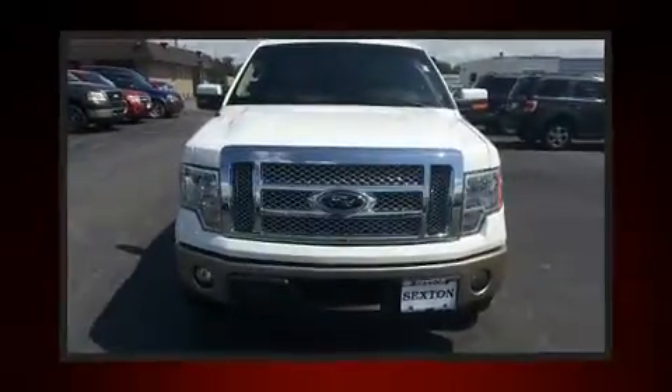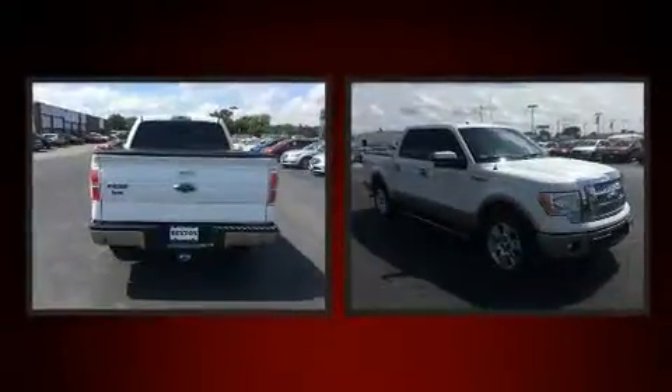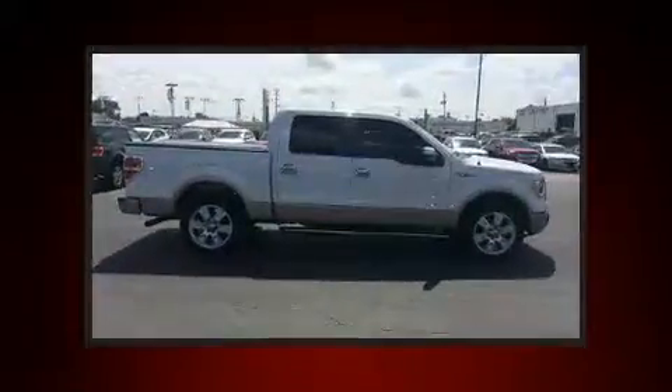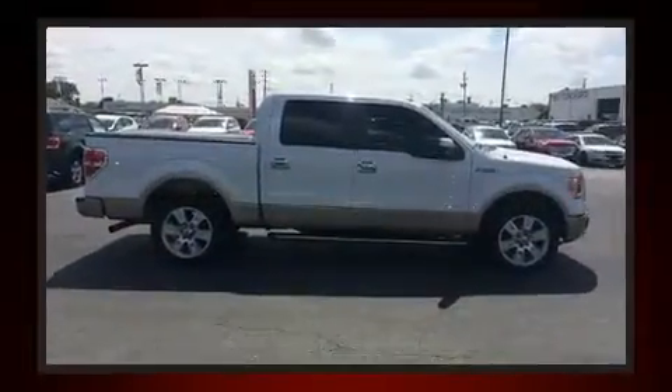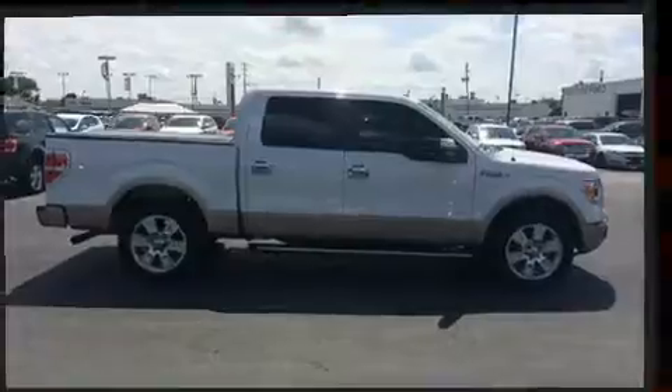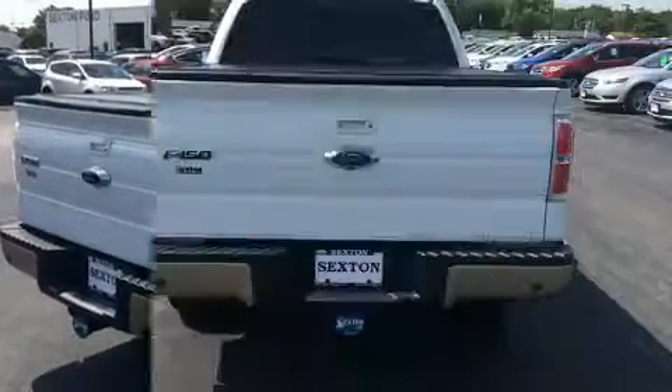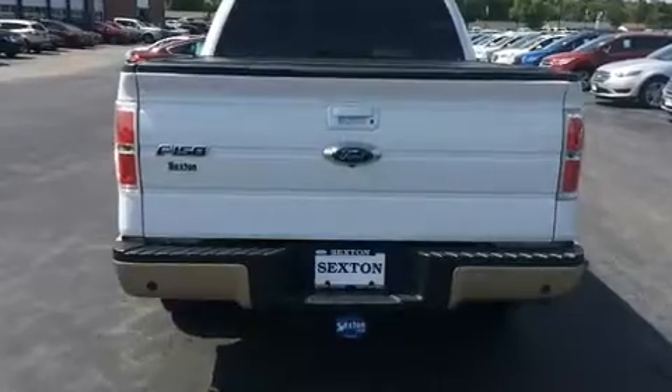Experience driving perfection in the 2011 Ford F-150. A 3.5-liter V6 engine pairs with a sophisticated six-speed automatic transmission. For added security, dynamic stability control supplements the drivetrain.